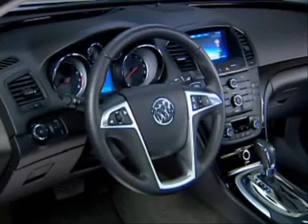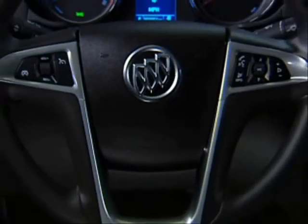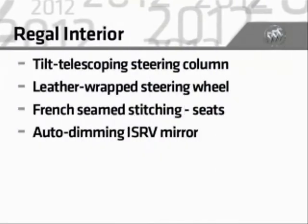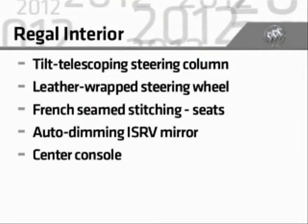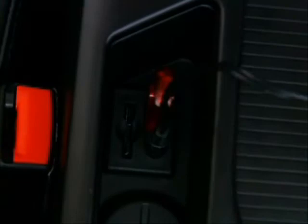The interior also feels luxurious with a tilt-telescoping steering column and a thick-rimmed leather-wrapped steering wheel with integrated audio and cruise controls, French seam stitching on the seats, an auto-dimming inside rear-view mirror, and the flow-through center console. For 2012, the console features a revised storage bin and relocated USB and audio jack.